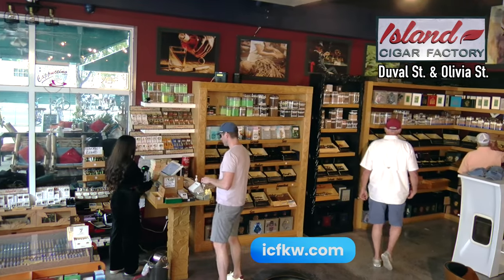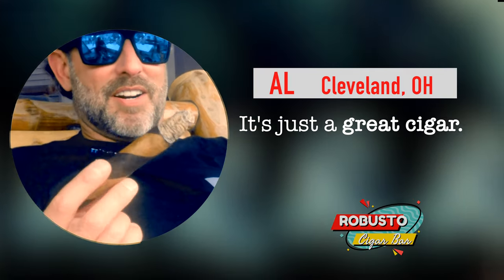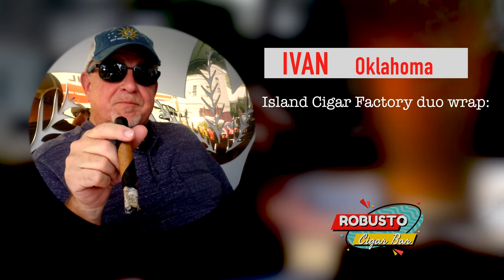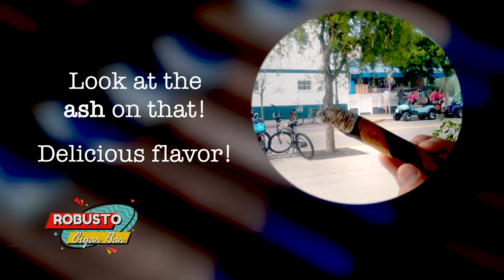Bask in the finest cigars and atmosphere Key West has to offer. Take a look at the burn on this cigar — it's just a great cigar. Very good cigar. Island Cigar Factory Dual Wrap, my favorite cigar. I love it. Look at the ash on that. Delicious flavor.